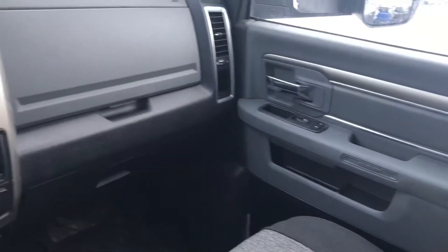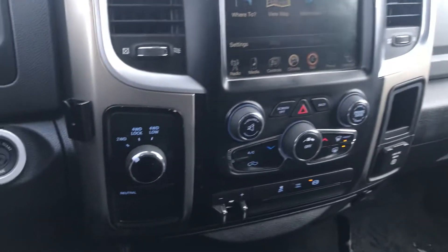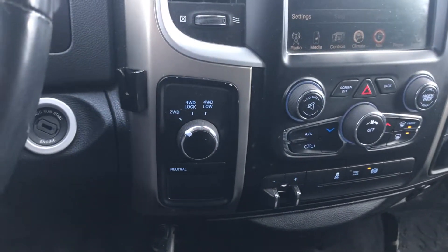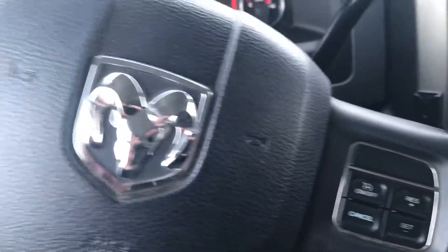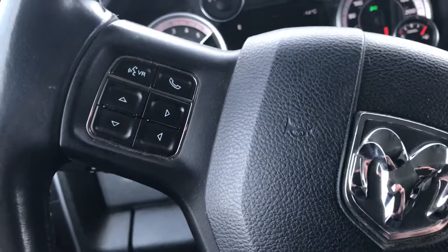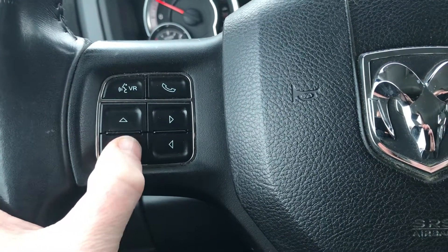Just want to show you that it's in good shape. There's your four-wheel drive, four-low lock, and cruise control. And there's your Bluetooth and all your computer systems that you can run through.